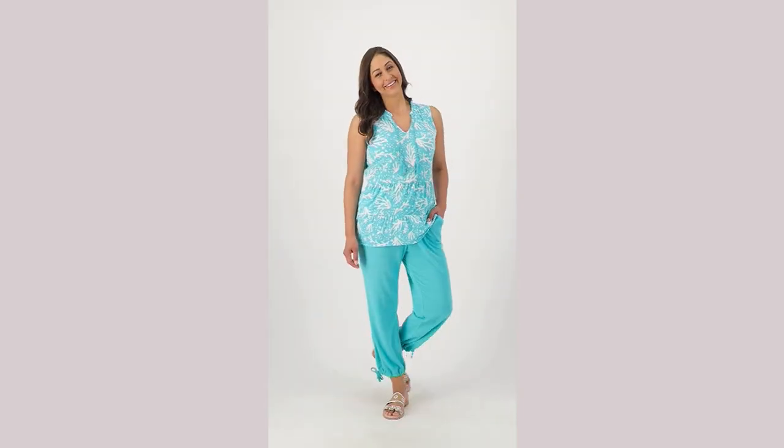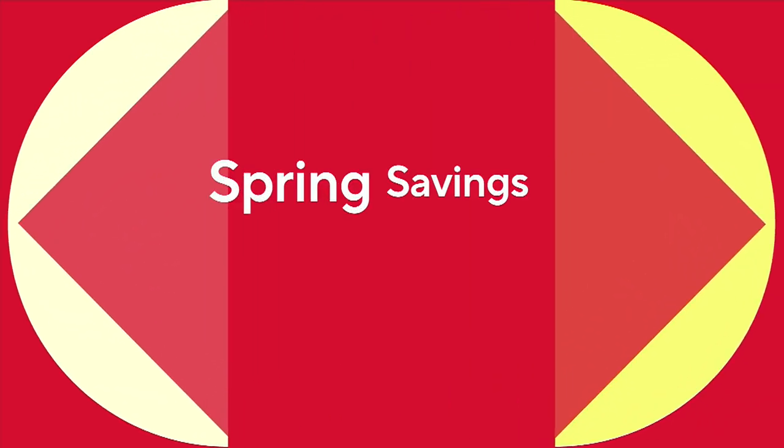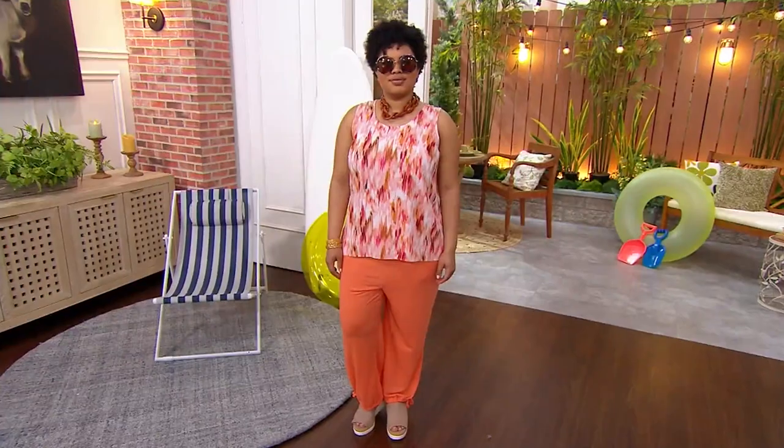Remember when I just said there's a tank coming up that looks great with these pants? We're going right to it right now.